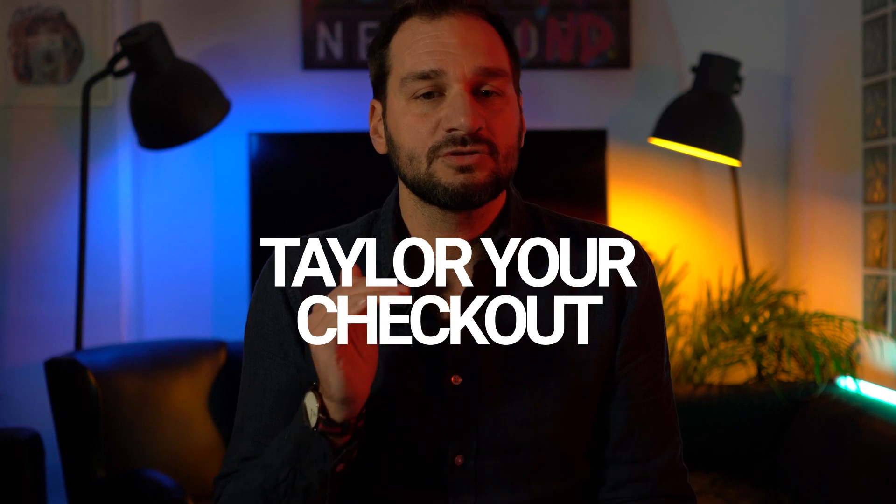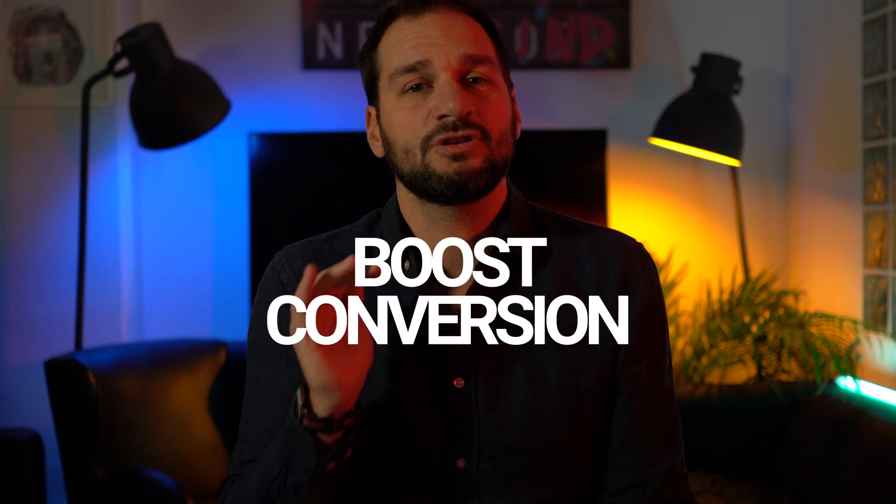This means you can tailor your checkout options to your customers, making the process more relevant and convenient for both. With HidePay, you'll be able to streamline your checkout process, improve customer satisfaction, and boost conversions, all while protecting your business from unnecessary costs.